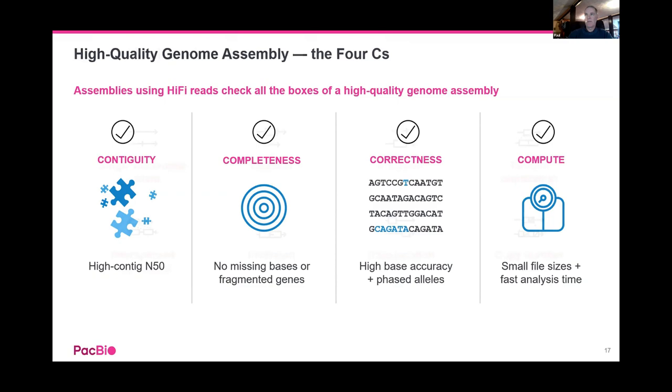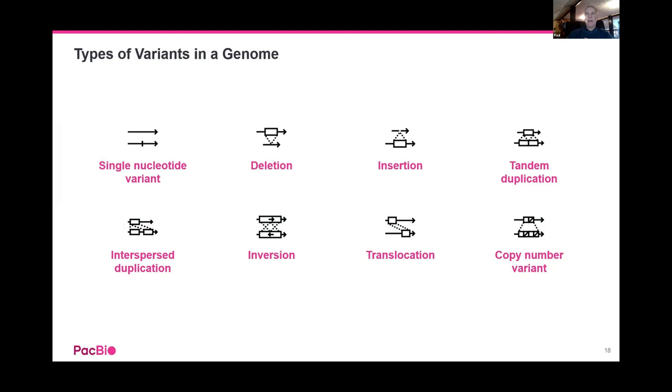A brief summary of variants you can get in a genome: SNPs or single nucleotide variation require very accurate sequencing — if your reads are noisy it's very difficult to confidently call a SNP. For small deletions or insertions, the longer reads are helpful depending on size — you can read through with confidence and still map things back. The length is perhaps not so critical for SNPs, but accuracy is very important regardless.